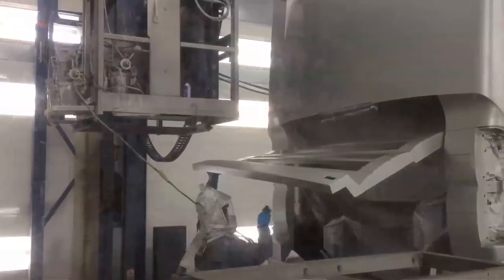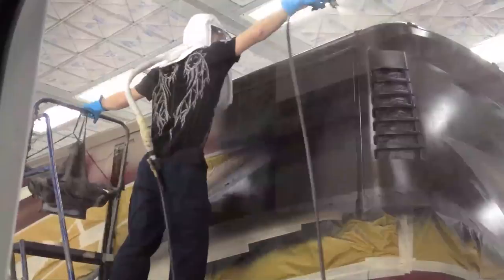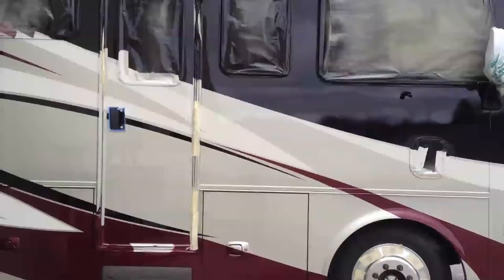After the base coat, it's time to tape the stripes. A beautifully painted coach rolls out of the oven after the clear coat has been baked on. Then it's time to remove the tape after painting.